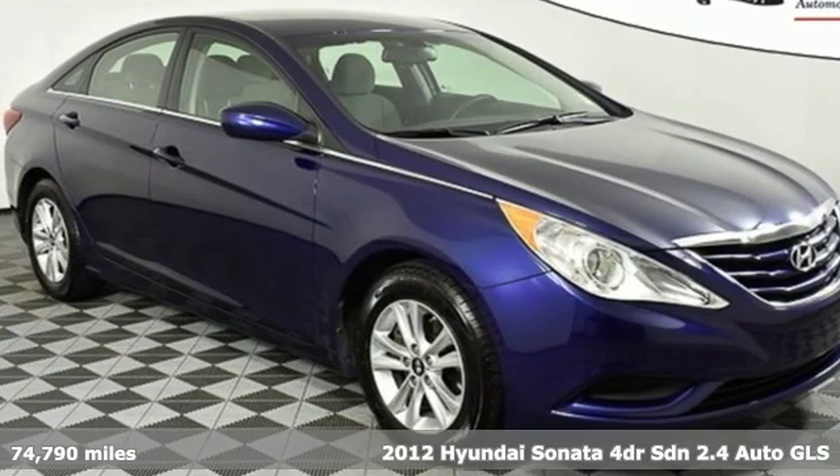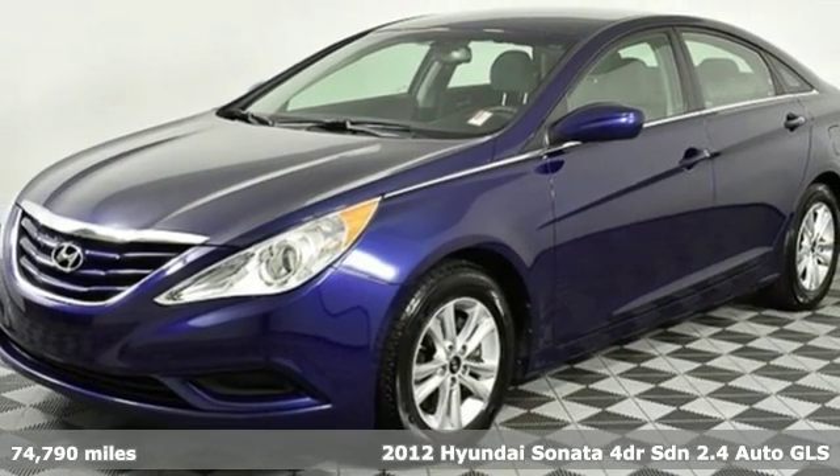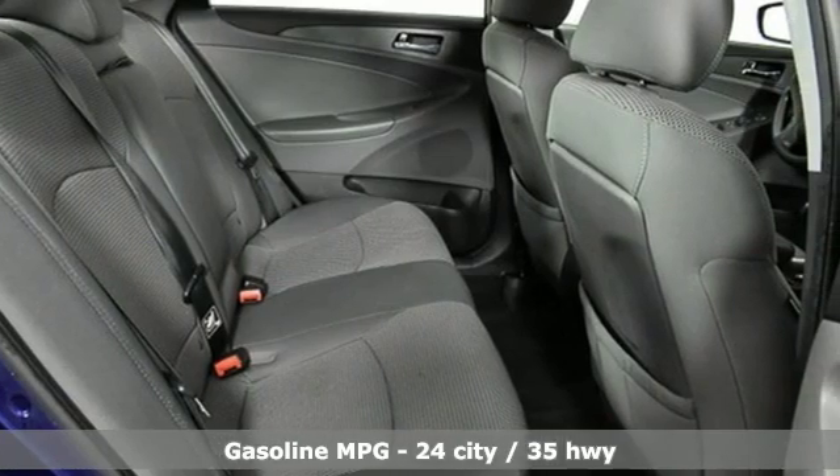It's a 2012 Hyundai Sonata. Live comfortably within your means and very comfortably in this beautifully designed Sonata. It boasts an impressive list of features like these.